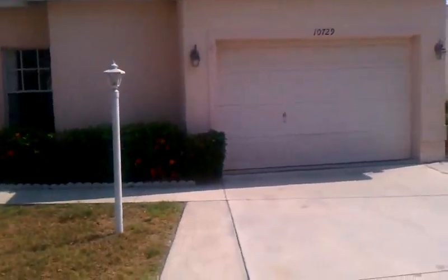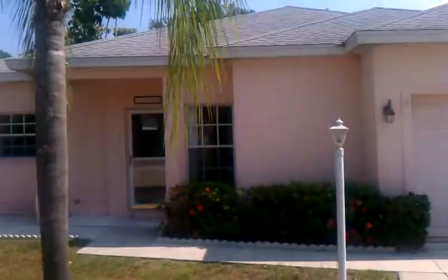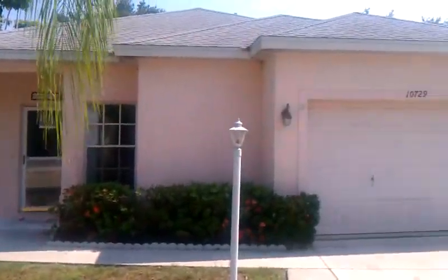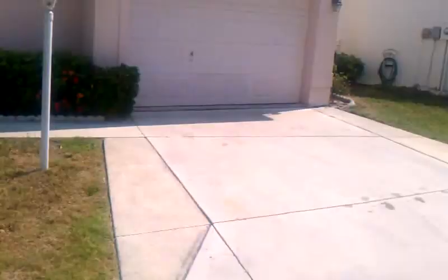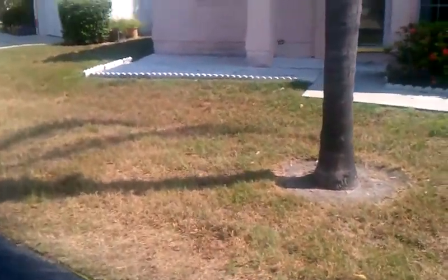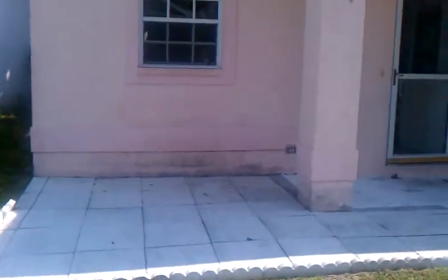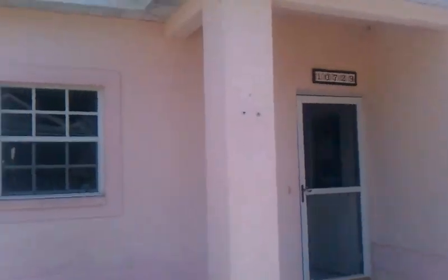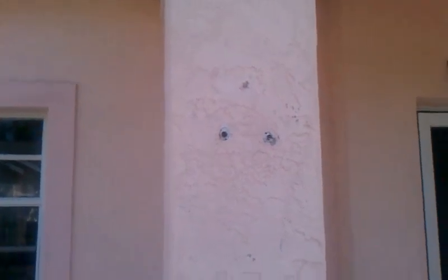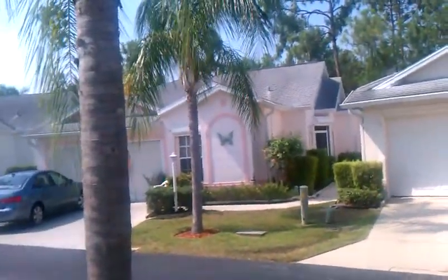Here we are at 10729 Real Mar Circle — this is the actual front of the house. The grass needs a little bit of water but we haven't had rain in about two weeks, so once it starts raining it's going to green up. Right over here it needs to be maybe tar washed or maybe some paint on the front — not that big of a deal. And then here it looks like there was some type of something hanging that you could place over, like a butterfly or some type of ornament you could put there.